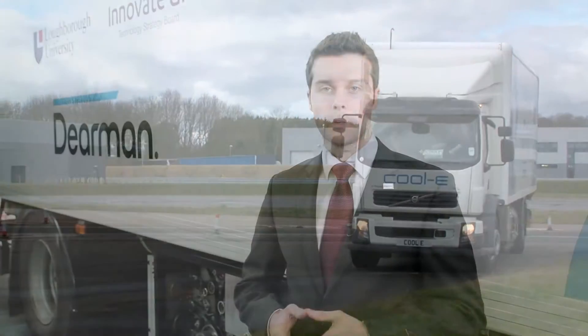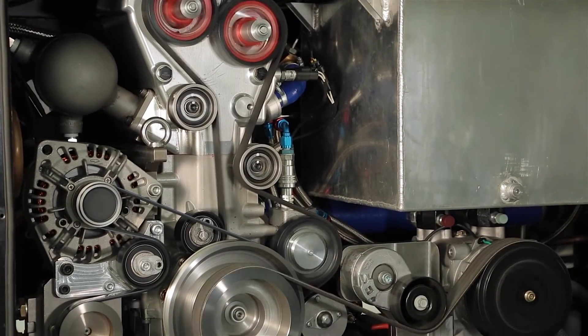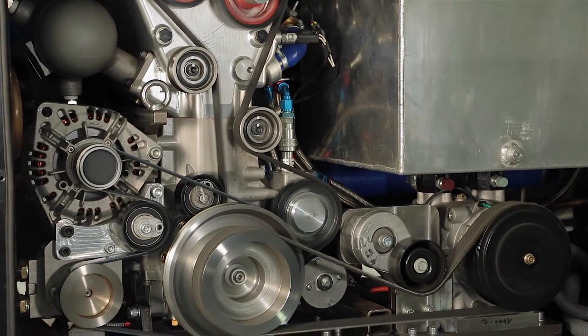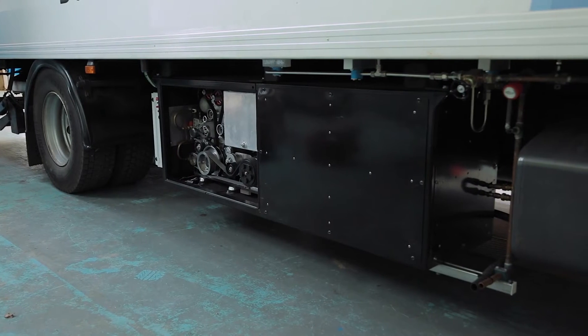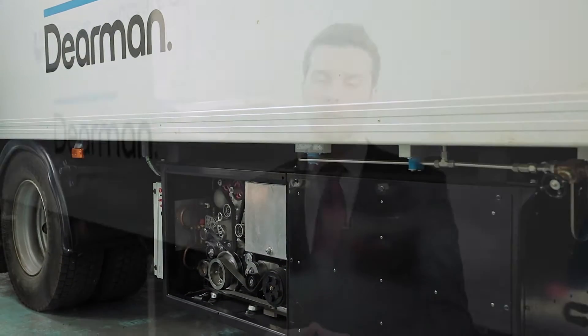Dearman is developing a range of cold and power applications and technologies, the first of which is zero emissions transport refrigeration. It's a cleaner, cheaper alternative to diesel and offers real cost and operational benefits. The Dearman refrigeration system uses liquid nitrogen for both cooling and electrical power generation, which makes it more efficient than systems which use liquid nitrogen purely for cooling.